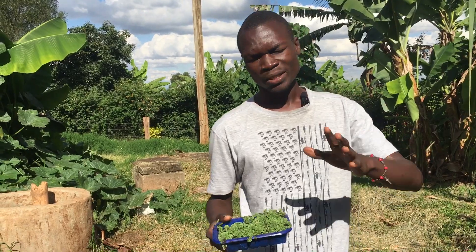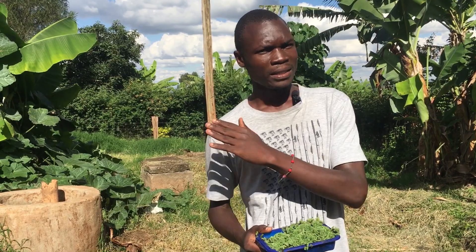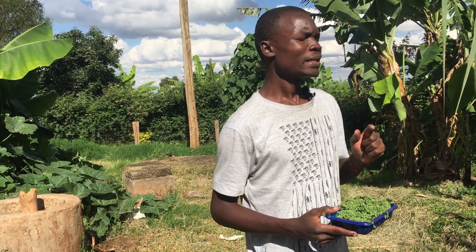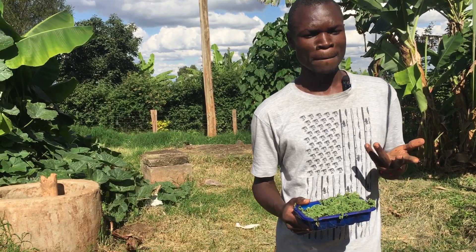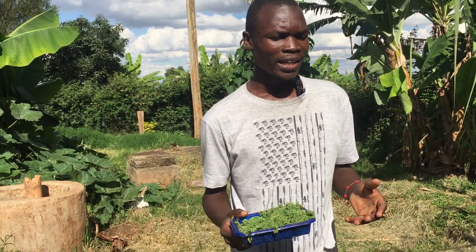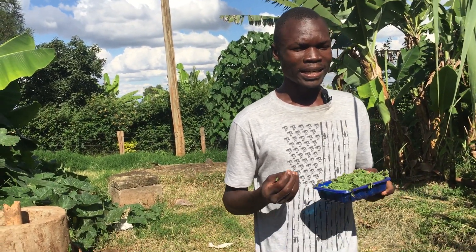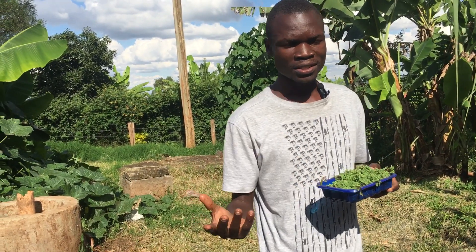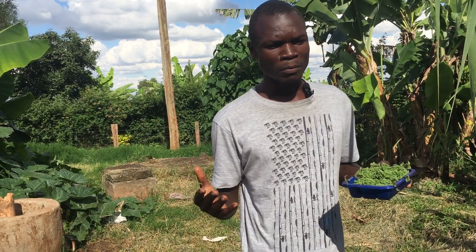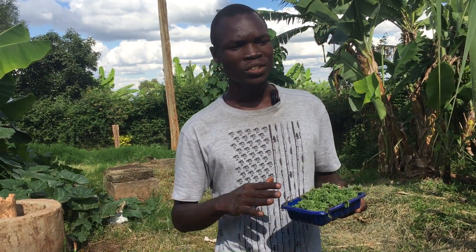We will do another video to explain how to prepare Azolla fertilizer at a later date. Another use of Azolla that many people do not know is that it is used as weed control, especially in rice fields. This is not very popular in Kenya at the moment, but in other countries like those in Asia, it is used in rice fields to control weeds.